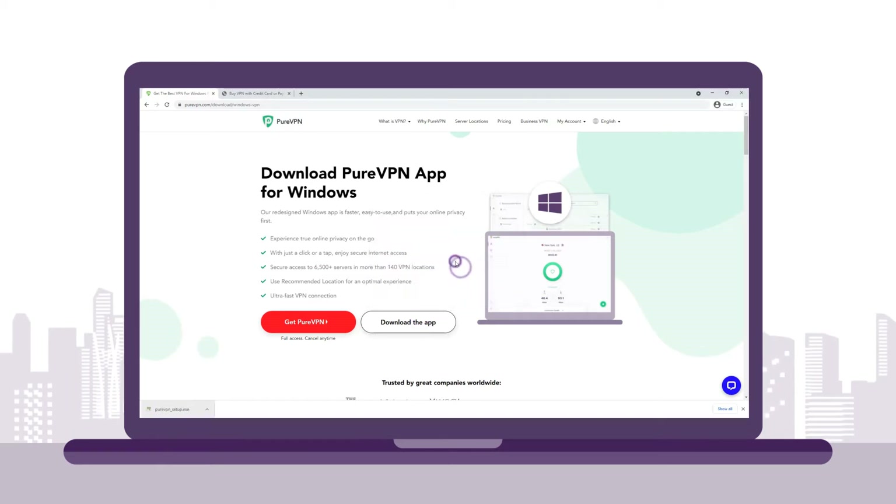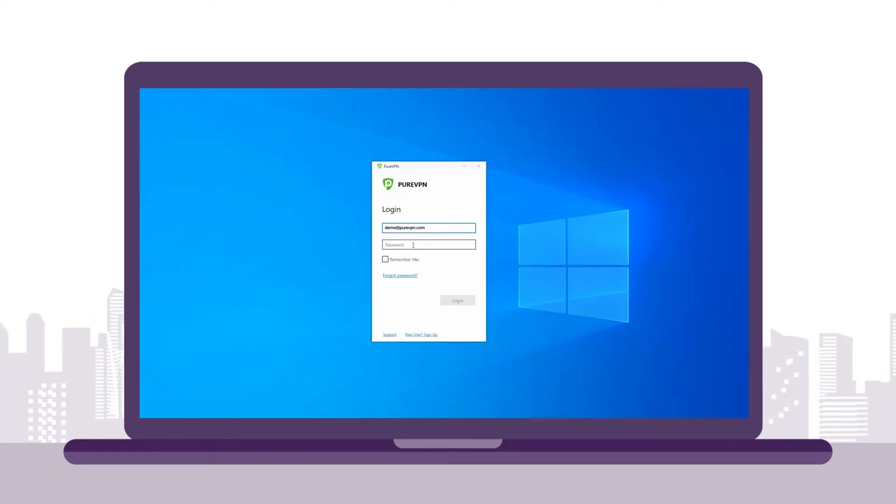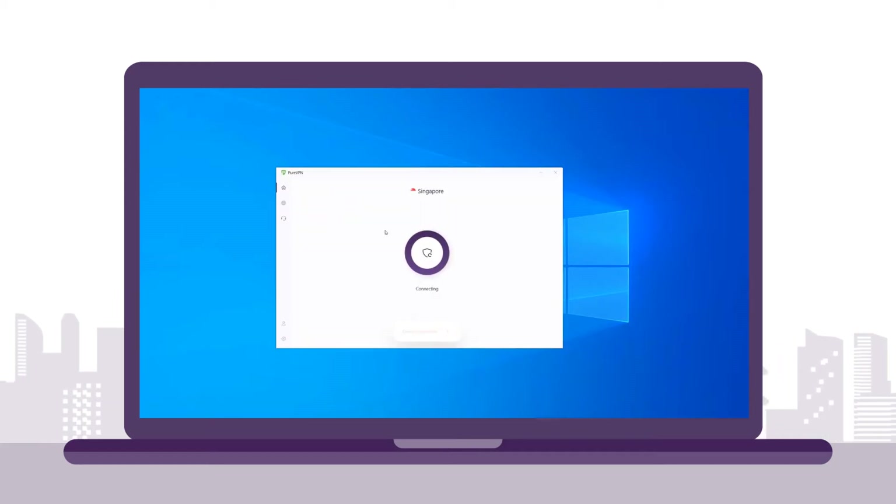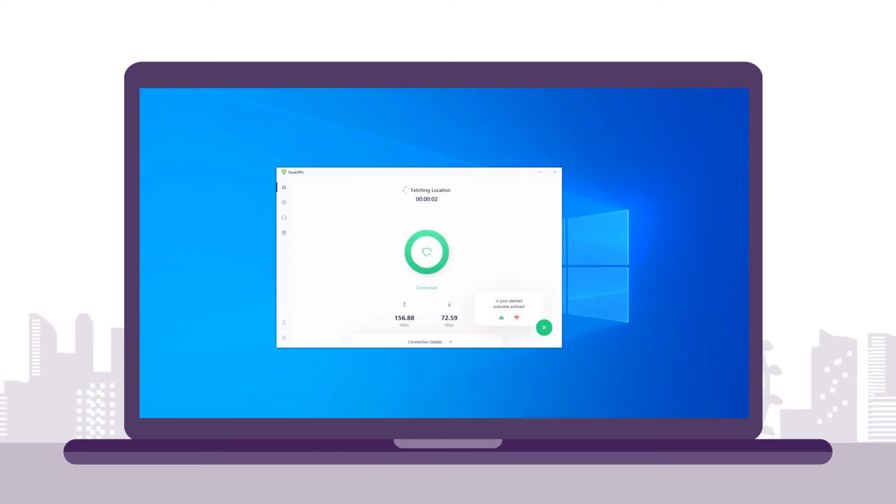Once you've downloaded and installed the app and logged in to PureVPN, connect to a server in Singapore. Once connected, your real IP address will be replaced by a new Singapore IP address provided by the VPN.